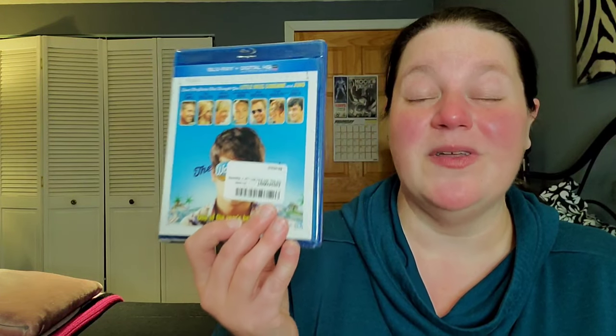I warned you — I got on a Sam Rockwell ordering kick on Amazon, so I'm pretty convinced the other packages are mostly Sam Rockwell movies too. This is an all-star cast: Steve Carell, Toni Collette, Allison Janney, AnnaSophia Robb, Sam Rockwell, Maya Rudolph — I had no idea she was in here! I've heard such great things about this movie. Sam is my current phase — it'll probably be replaced by David Harbour or Sly soon, but right now Sam is on my mind.